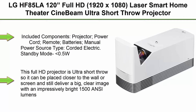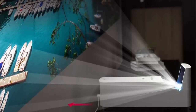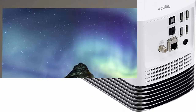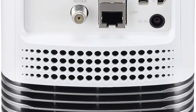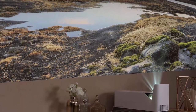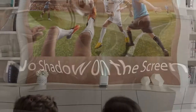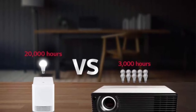Top 1: LG HF85LA 120 Inches Full HD 1920x1080 Laser Smart Home Theater Ultra Short Throw Projector, 1500 ANSI Lumens, Smart TV Enabled, HDR10 with Magic Remote. Connectivity includes Bluetooth, USB, and Dual HDMI. This Full HD Projector is ultra short throw so it can be placed closer to the wall or screen and still deliver a big, clear image with an impressively bright 1500 ANSI Lumens. This WebOS Smart TV model offers HDMI, USB, and Bluetooth connectivity plus a built-in tuner.